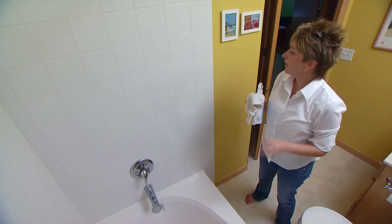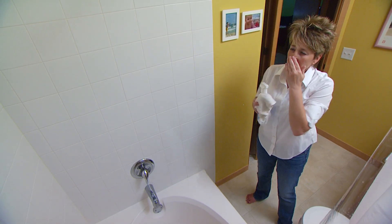Finding mold in your home is nothing to sneeze at, unless you have mold allergies. Mold is a sign that indoor moisture levels are too high. The culprit may be poor air circulation in your home,